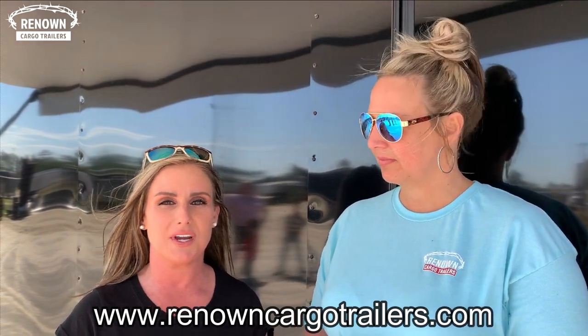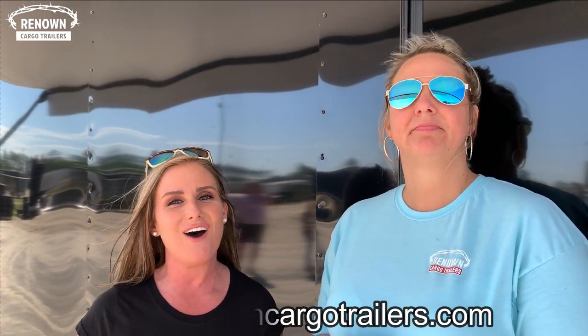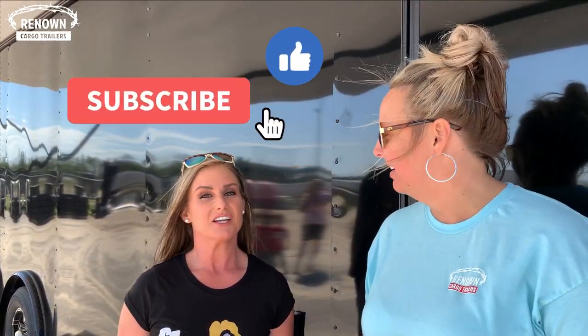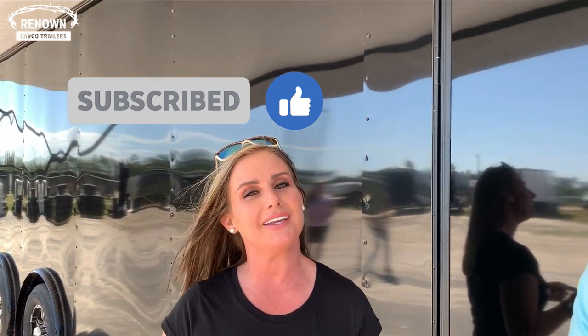Thanks for subscribing to our channel today. Thank you for taking the time to watch this beautiful 8.5x36 blackout race trailer. You can visit our website at www.renownedcargotrailers.com or give us a call at 888-287-3954. Have a blessed day, and remember to like, share, and subscribe to our YouTube page. The greatest news of all is Jesus — he loves you and makes all things new. Have a great day guys, bye!